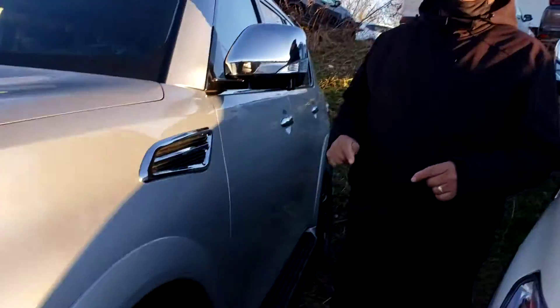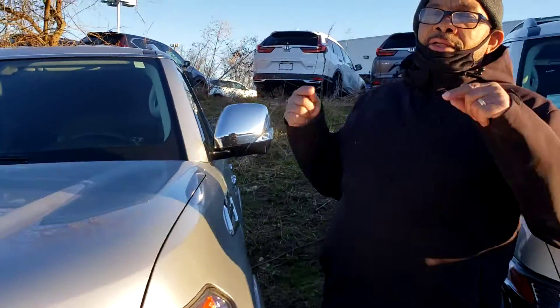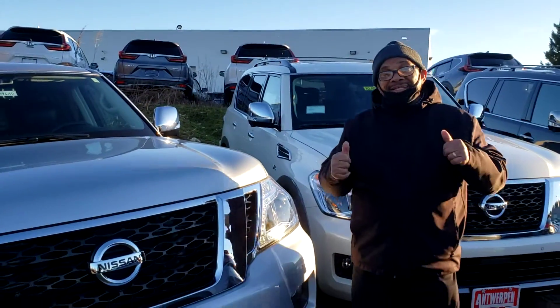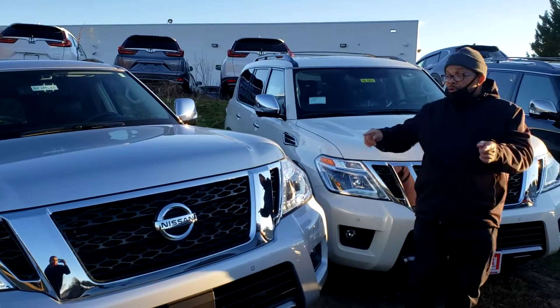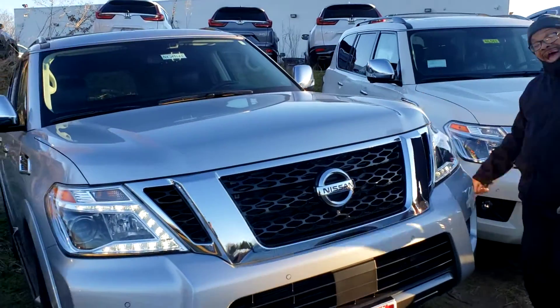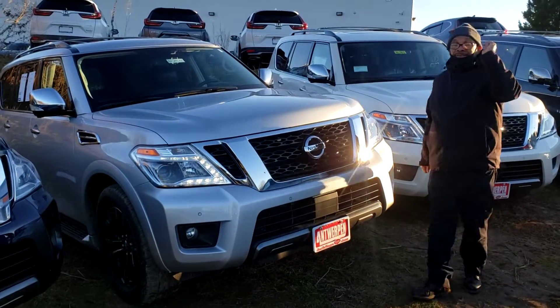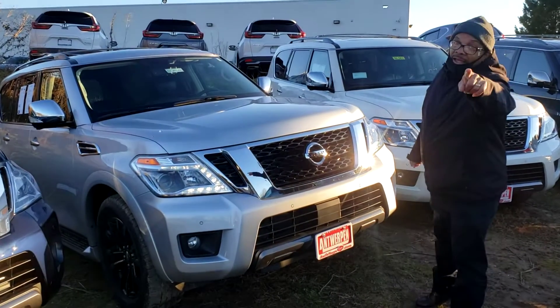Listen, we got this vehicle. It's ready to go. It's here at Antwerpen Nissan in Clarksville for you, where Jack says yes to you, and you can go home with this brand new nice ride. Let Jack say yes — Antwerpen Nissan, Clarksville.